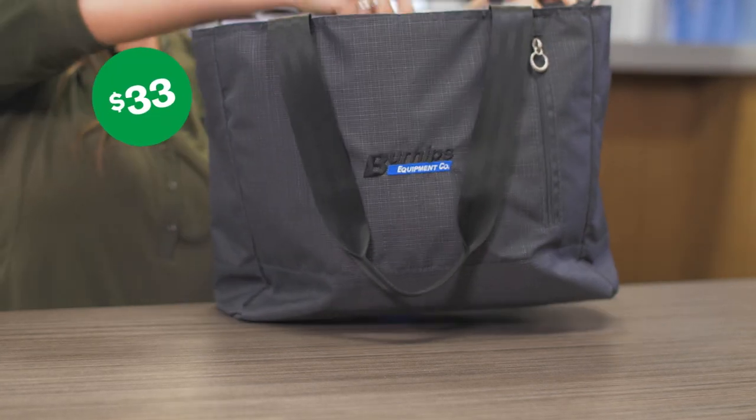It starts at $33 and there are no minimums on these. For more information, stop in today at Trophy House or visit us online. Thank you.